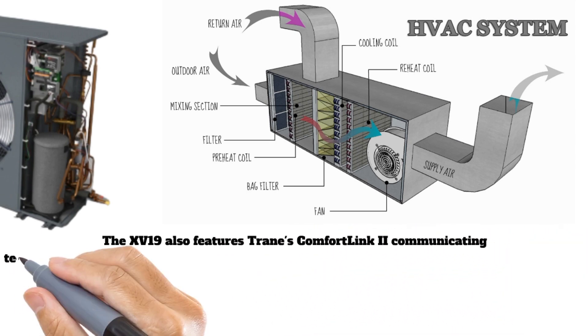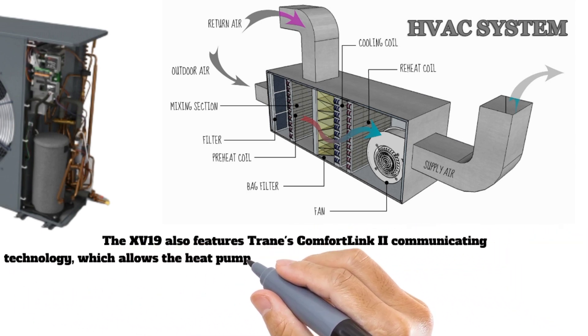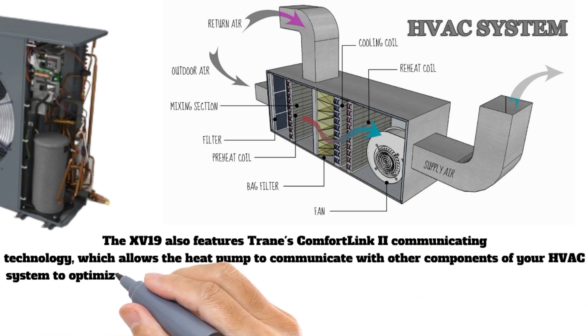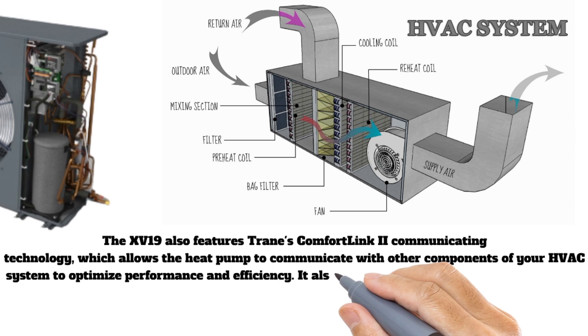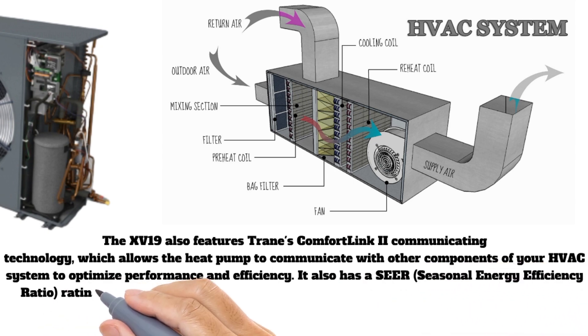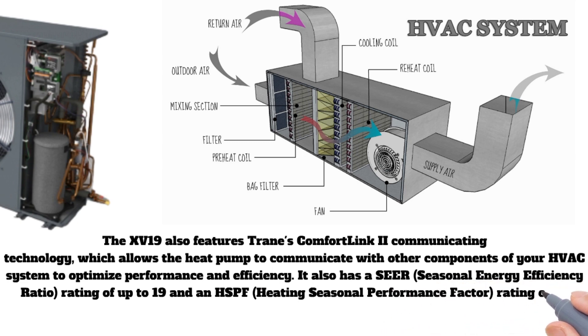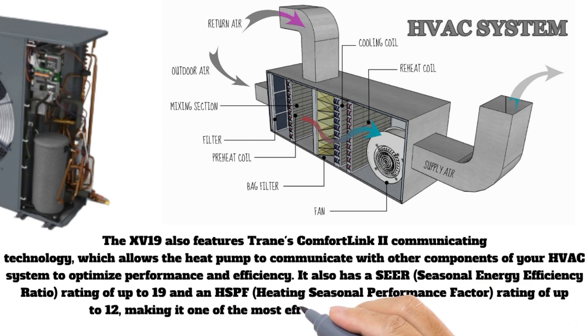The XV19 also features Trane's ComfortLink communicating technology, which allows the heat pump to communicate with other components of your HVAC system to optimize performance and efficiency. It has a SEER (Seasonal Energy Efficiency Ratio) rating of up to 19 and an HSPF (Heating Seasonal Performance Factor) rating of up to 12, making it one of the most efficient heat pumps on the market.